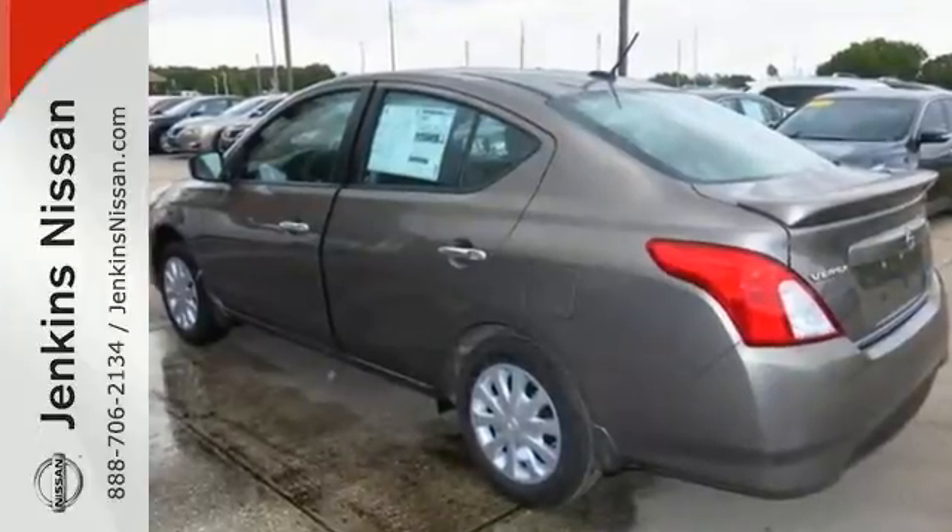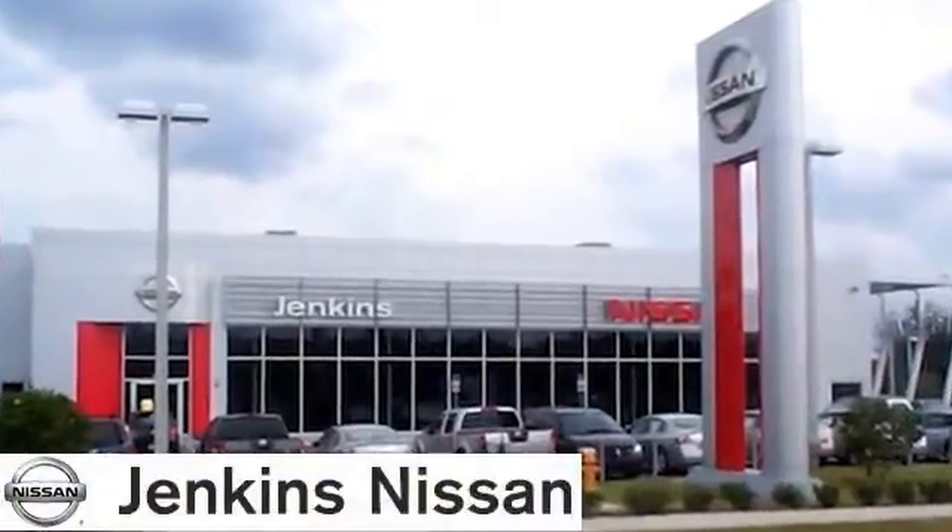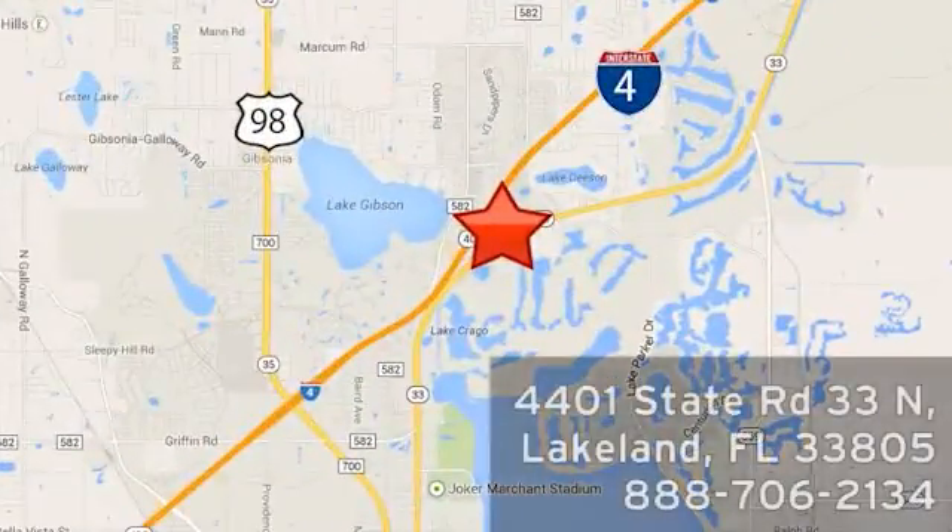Come take a look today. At Jenkins Nissan, honesty is our policy. We're conveniently located at 4401 State Route 33 North in Lakeland, Florida.